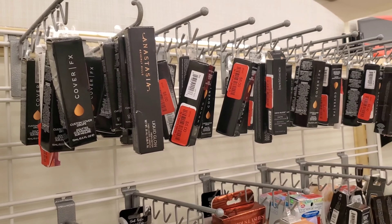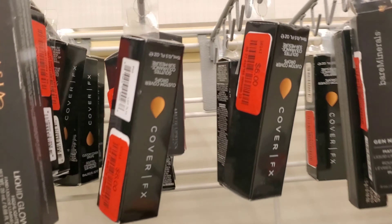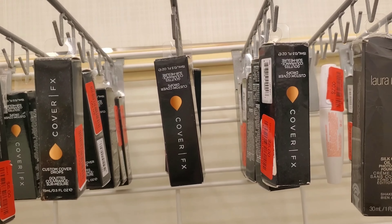This week all Cover FX Custom Drops are on clearance — going for only $6. Pretty awesome.